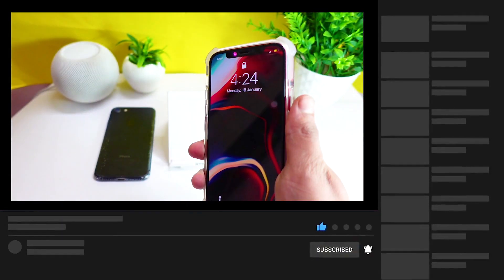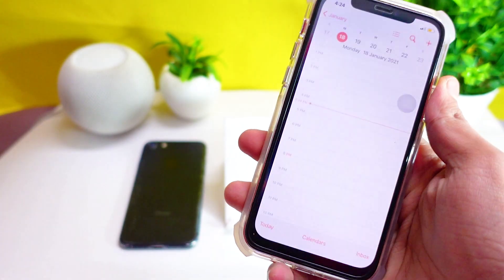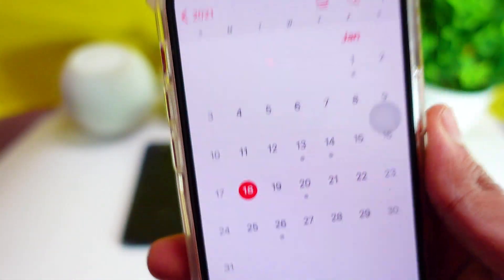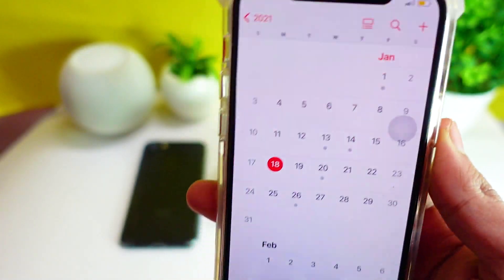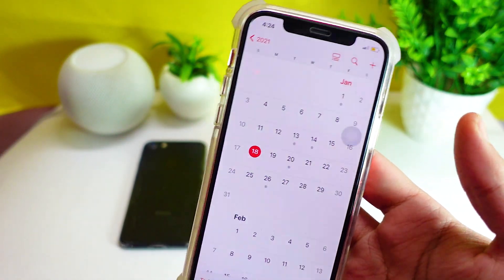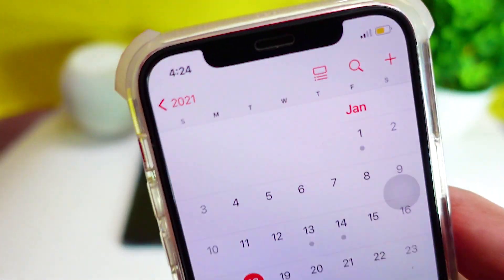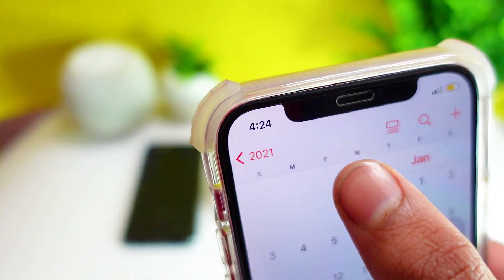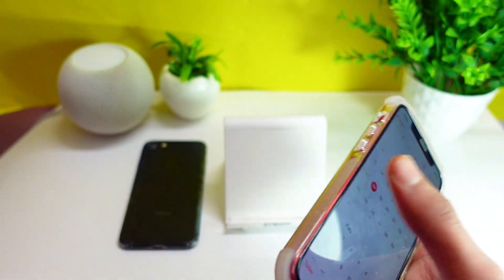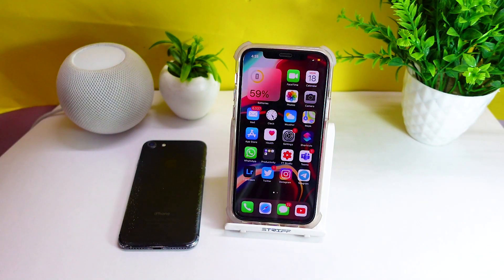Now let's talk about iOS 14.4 beta 3. By the time I'm recording this video, the day this video is up is January 18th, 2021. I think we will see beta 3 later this week, hopefully. Based on Apple's previous trend, Tuesday is the most expected day that Apple releases iOS versions, so I'm expecting Tuesday to be the day.